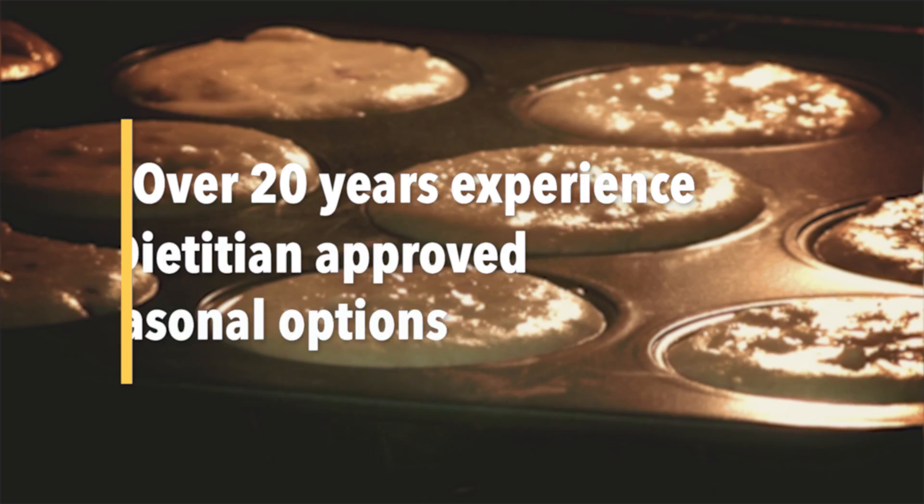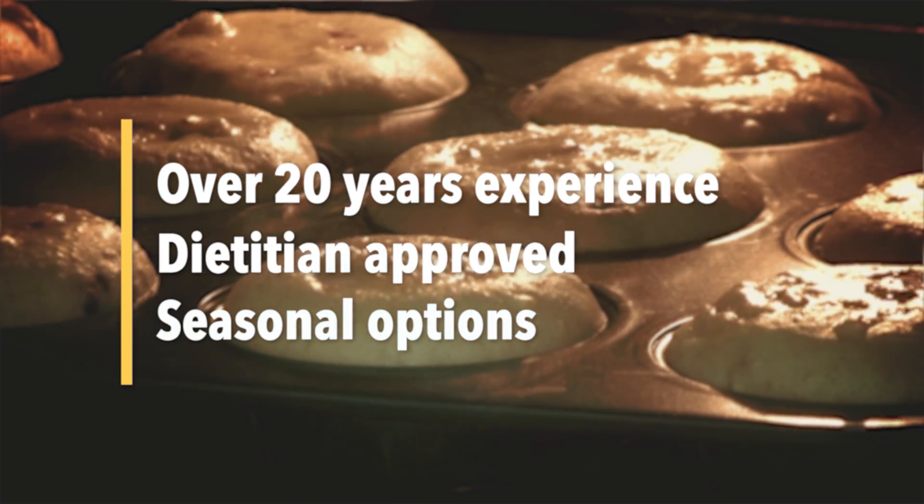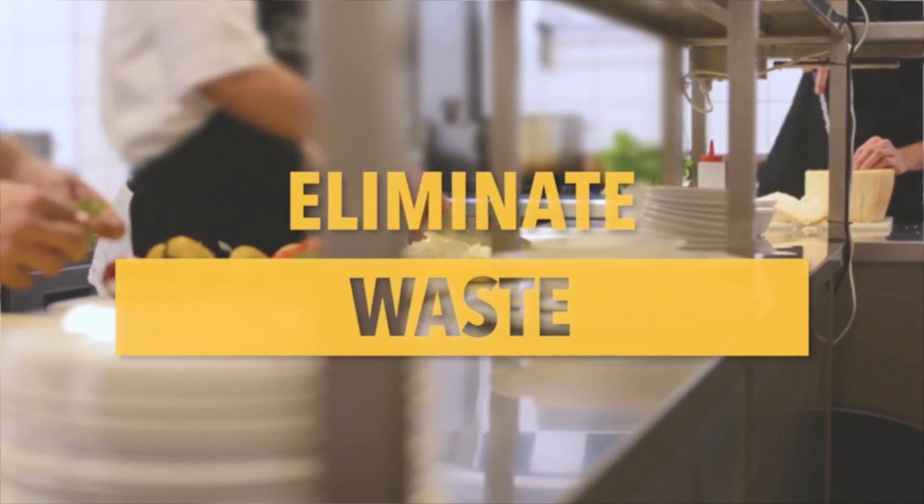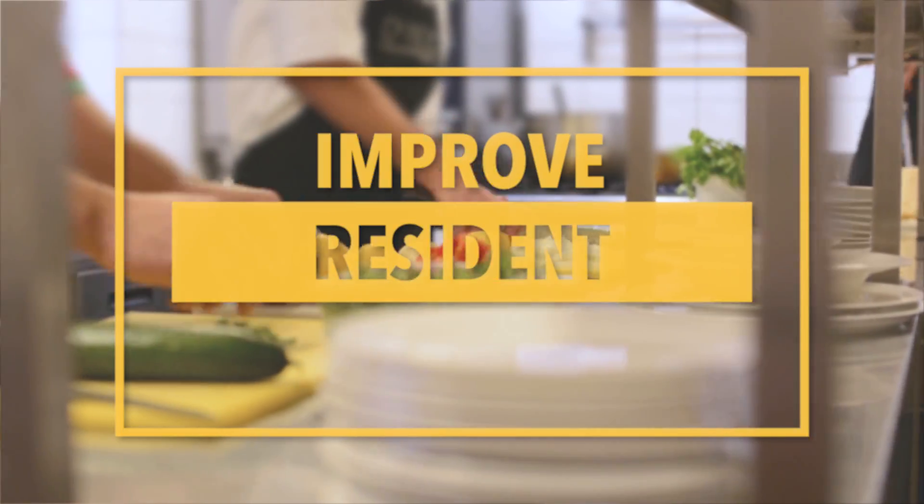We have over 20 years of experience writing menus. We are very picky about our menus and we track how they do. We know how to help you decrease food costs and increase resident satisfaction.